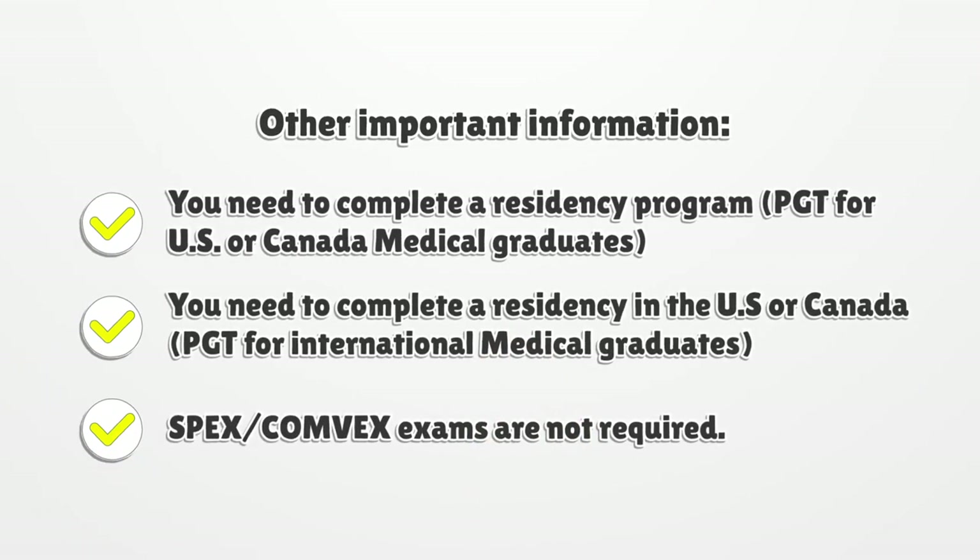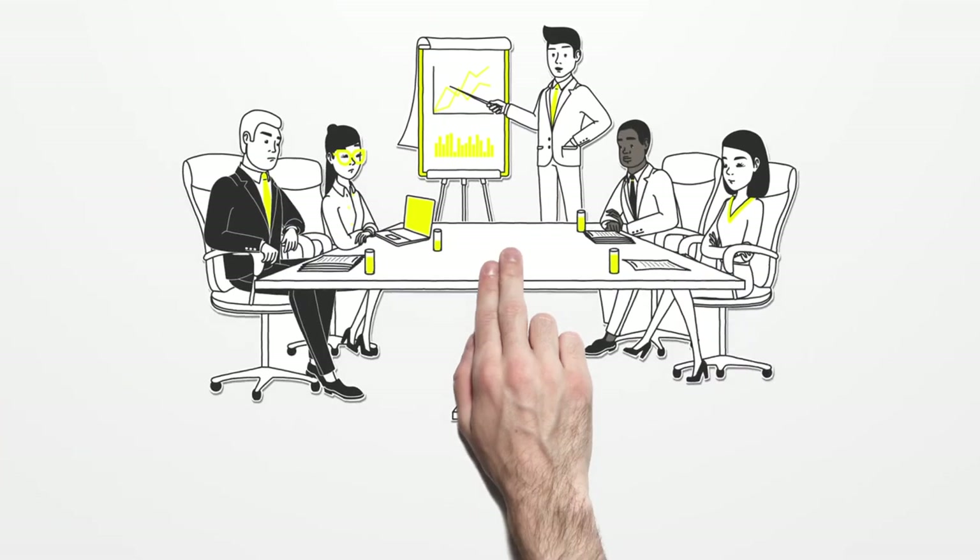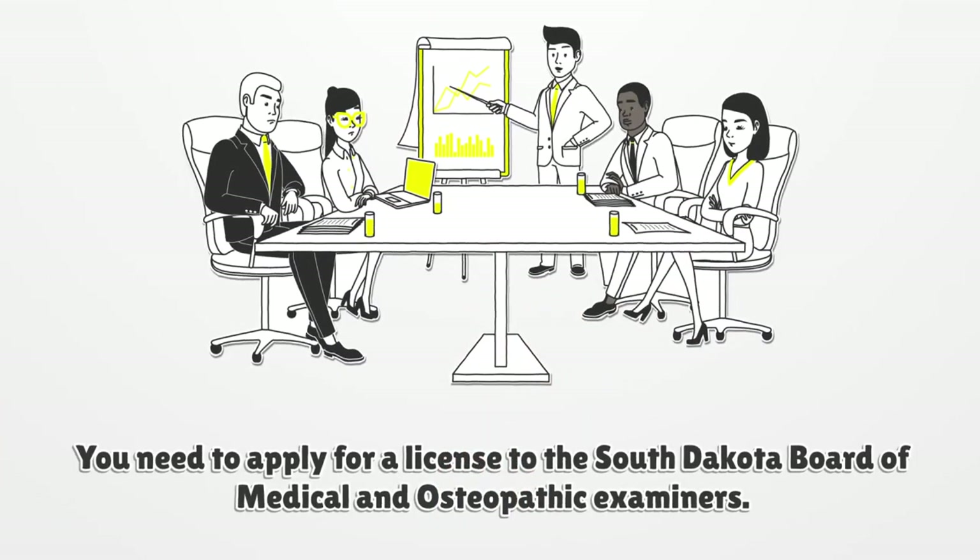Other important information: you need to complete a residency program for US or Canada medical graduates. For international medical graduates, you need to complete a residency in the US or Canada. SPECS and COMLEX exams are not required. You need to apply for a license to the South Dakota Board of Medical and Osteopathic Examiners.